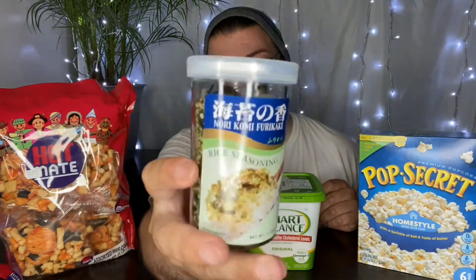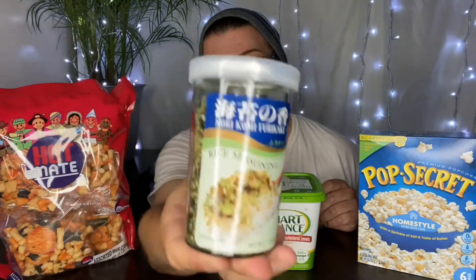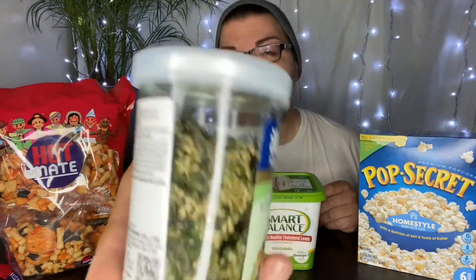Now Kahi, let me know if you have this. I was told it was a Hawaiian dish, or snack rather. And I actually grew up on everything that you see here. Of course popcorn, raw hot butter. This stuff you guys is bomb. Now it's basically rice seasoning, but it's nori, komi, furikake. But basically it's just rice seasoning.